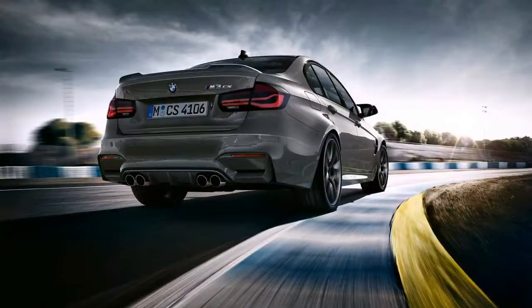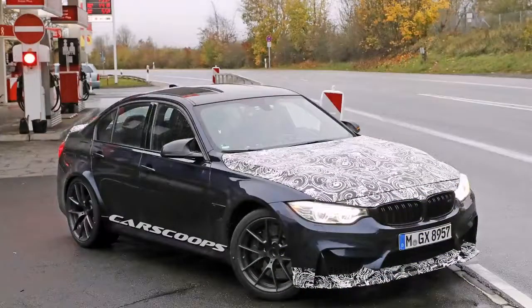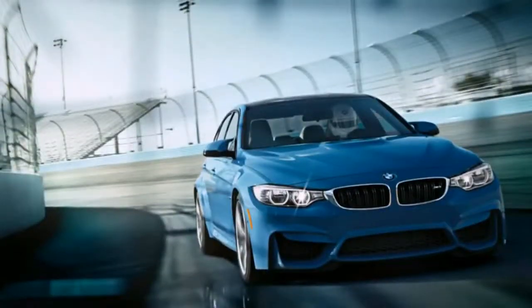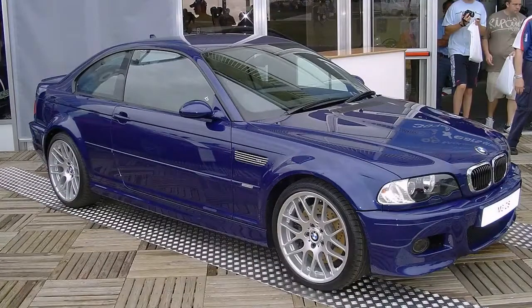On the outside, the BMW M3 CS looks very similar to its M4 sibling. It gets the same carbon fiber front lip, carbon rear diffuser, and carbon rear spoiler. It's also sitting on the same wheels — BMW's Style 763M wheels — which look excellent on the M3.